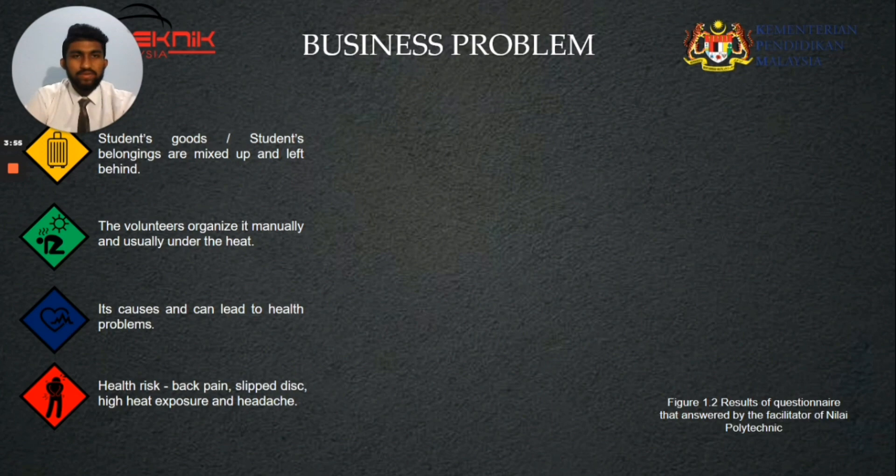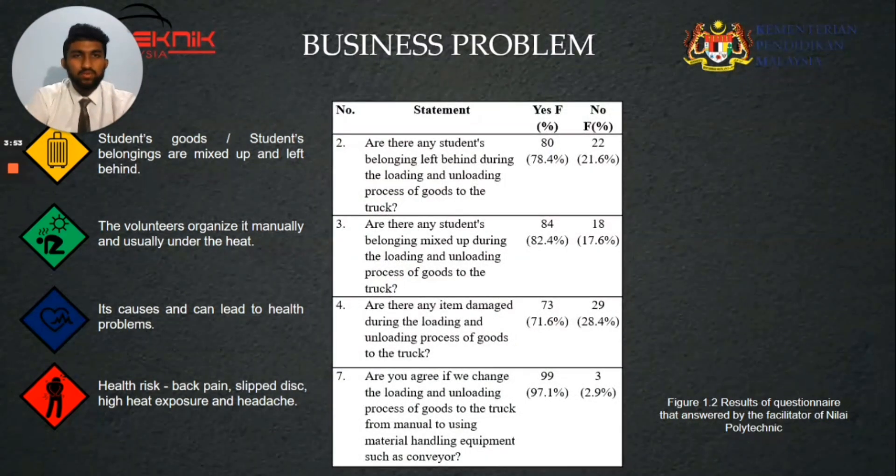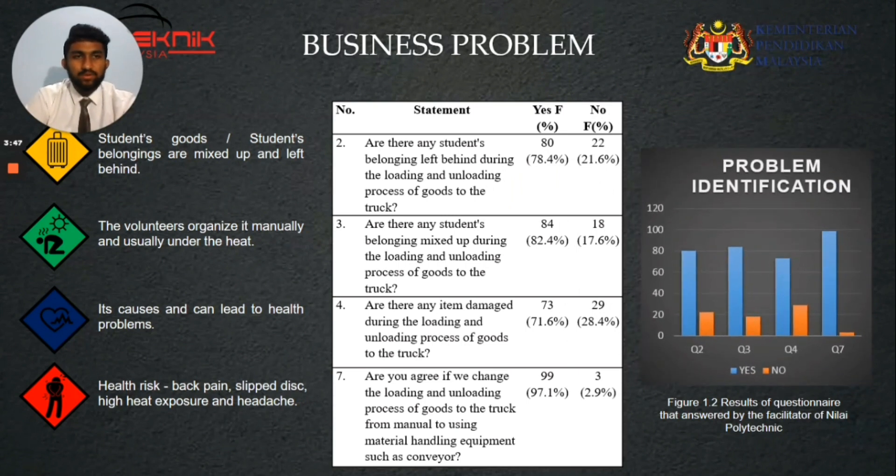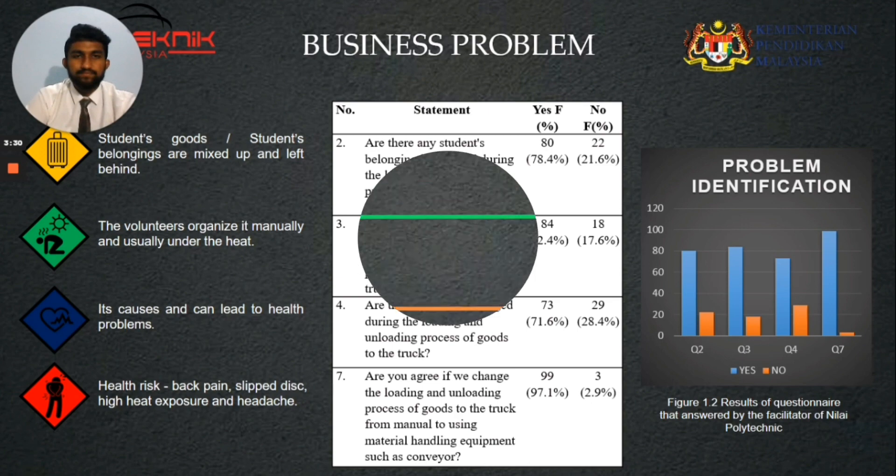A total of under two facilitators were asked to answer a questionnaire through Google Form to support the issue. The table and figure show that 70-80% of respondents agreed that their students' belongings are damaged and mixed up. Finally, the table and figure show that 97.1% of respondents agreed on changing the manual process to using material handling equipment such as a conveyor.